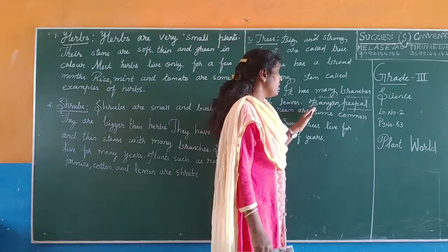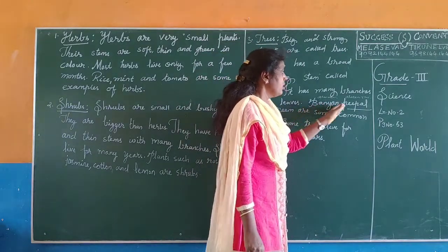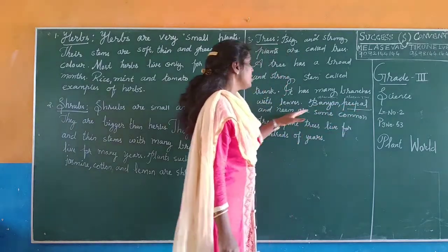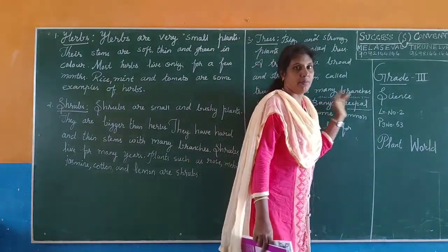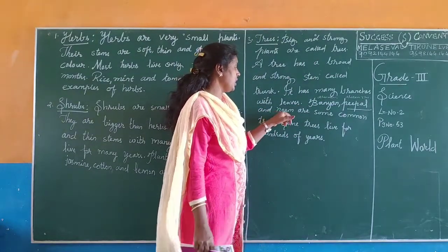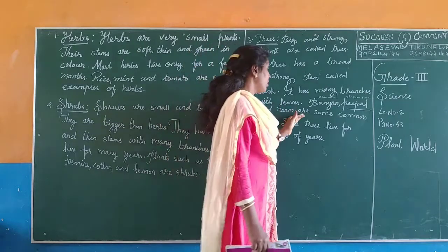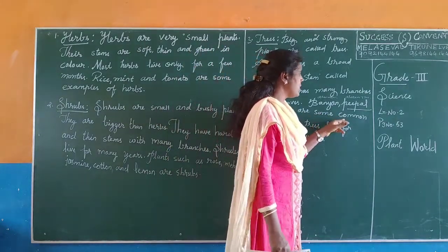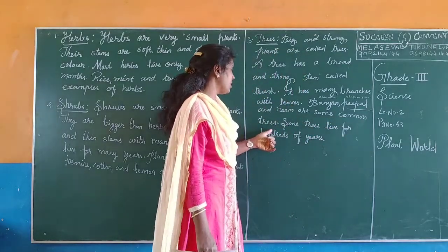For example, they are given here: banyan tree — banyan means alamaro — and peepal tree means arasamaro. And neem — neem means vapamaro — are some common trees.